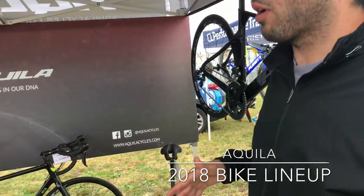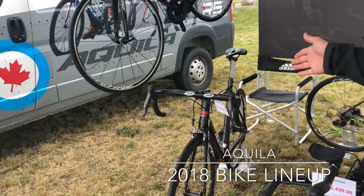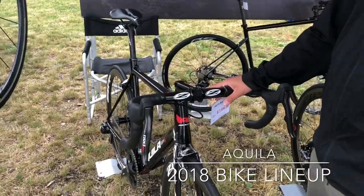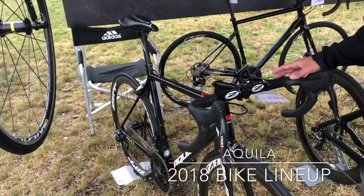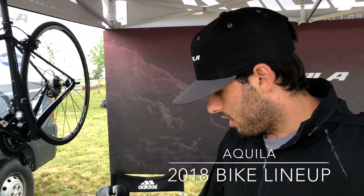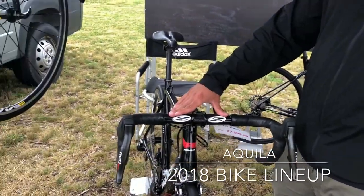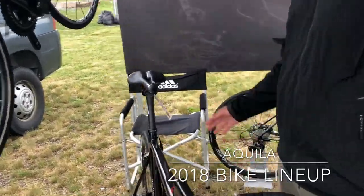Along with our tri bikes, we do have some road bikes as well. The Via Keep R is our performance race bike, which was actually raced in the Pan Am Games. This version is the SRAM RED, and it also comes in Ultegra Di2 and Dura-Ace Di2. It's a very stiff frame using T1000G carbon, and it comes with a Zipp 303 wheelset, a carbon bar and composite stem by Zipp, as well as a carbon seatpost and a pro saddle.